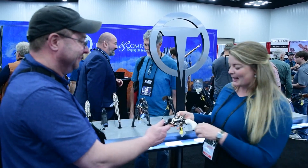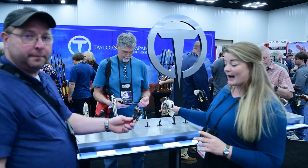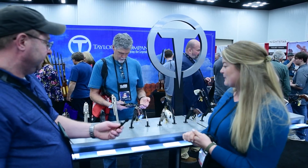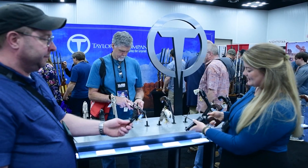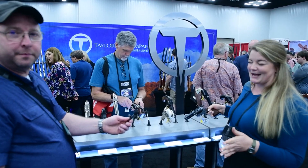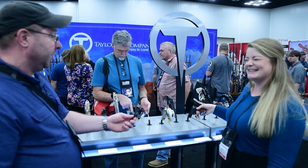These function just like a standard single action with your loading gate. They take that modern reversible round. We also urge people to check out our performance series with our custom tuned single action, featuring probably the smoothest action you're gonna find on a single action revolver. I was playing with that earlier — it is really smooth.